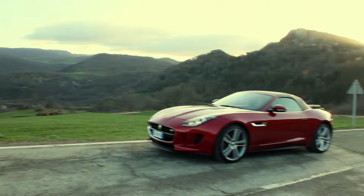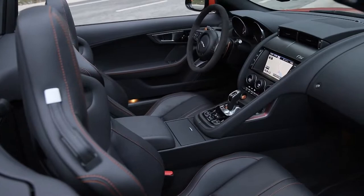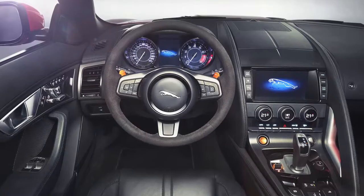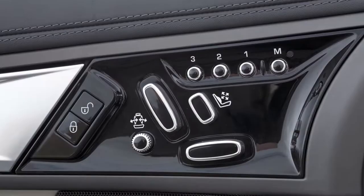The interior — again, simple architecture, with wonderful strong graphics coming around encompassing the driver, as a cockpit should be. It really feels like you're sitting inside a sports car. The switches are very tactile and very technical, and that's very deliberate because this is a sports car — it's a very mechanical object.